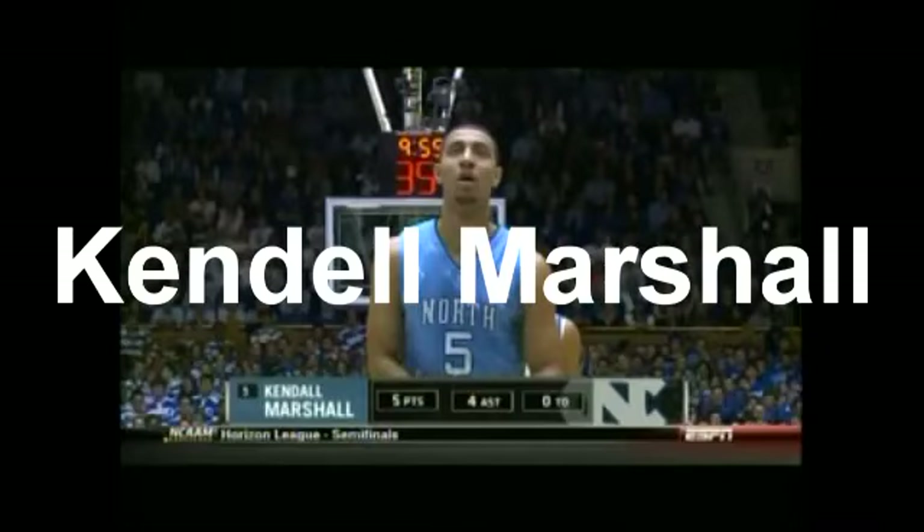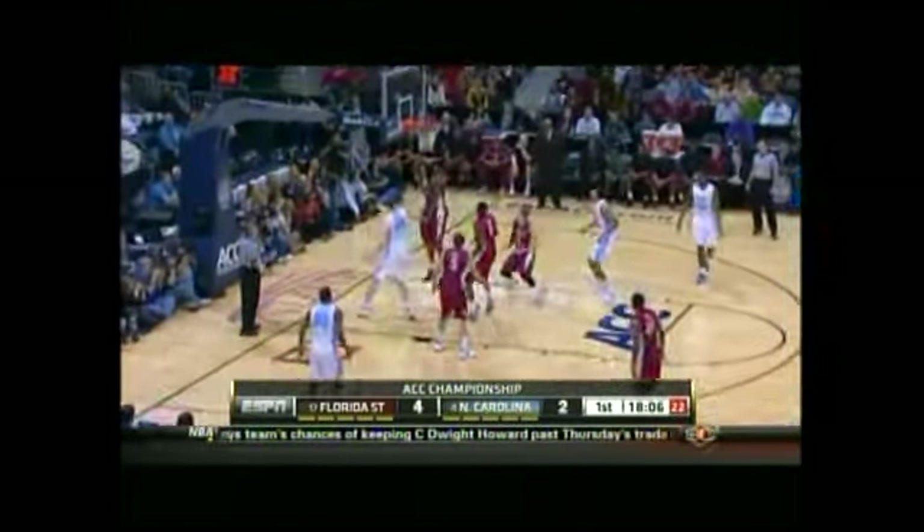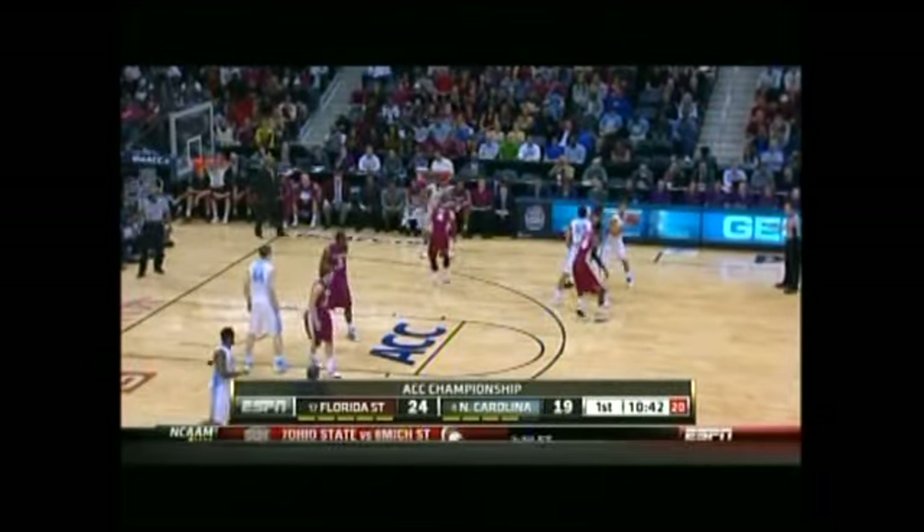Welcome to the Kendall Marshall video. Kendall Marshall, six foot four, 195 pounds. Let's start with pick-and-roll offense. He's a point guard — he finds Zeller on the slip right there, and you'll see he does a nice job.